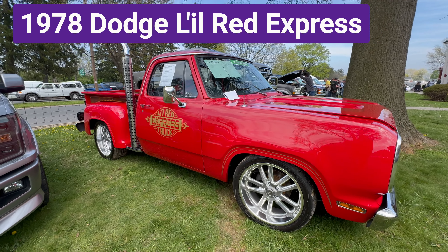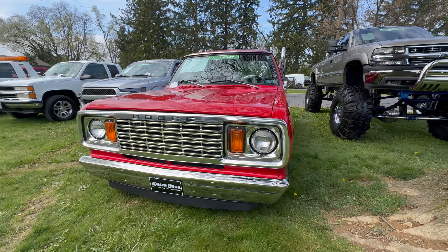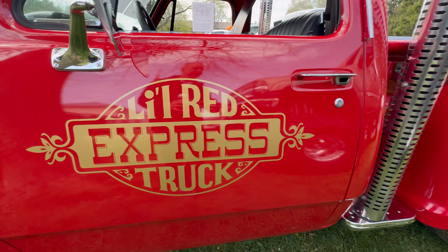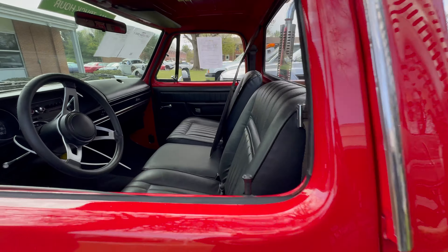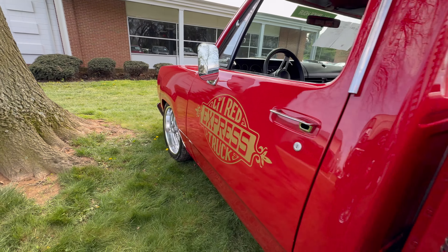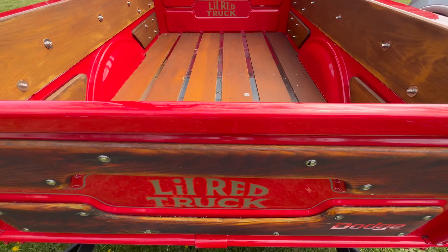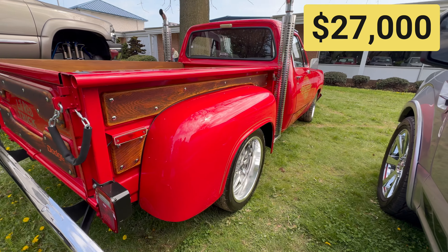Next is a 1978 Dodge Little Red Express. It has the 360 engine with custom 20-inch wheels and tires and a lowered suspension. In 1978, Car and Driver magazine said this truck was the fastest American vehicle from 0 to 100 miles an hour — faster than the Corvette and Trans Am. It has a custom wood bed, and this truck sold for $27,000.